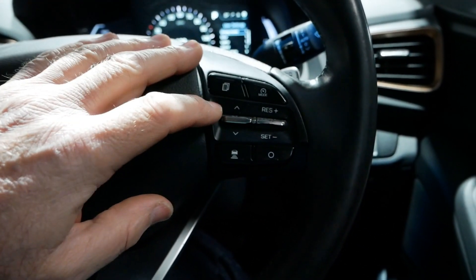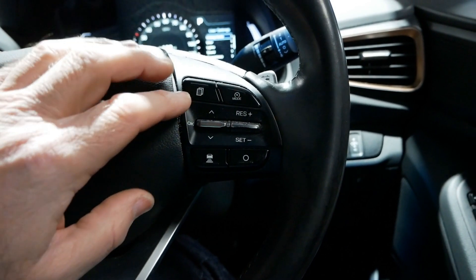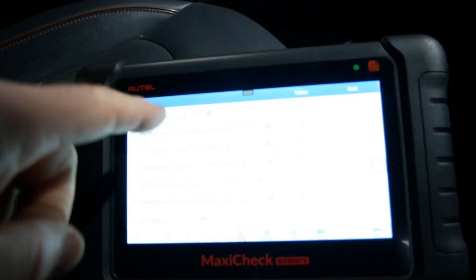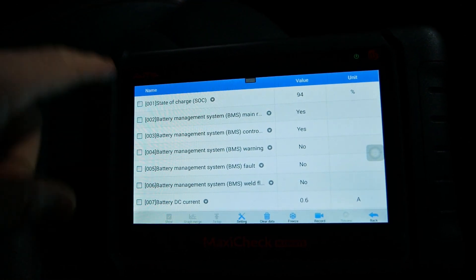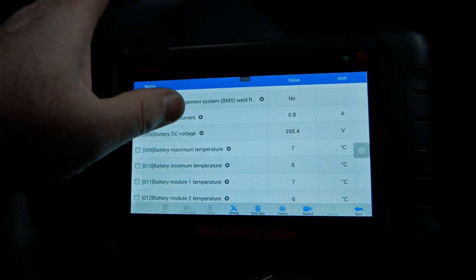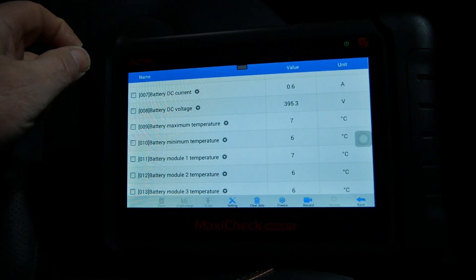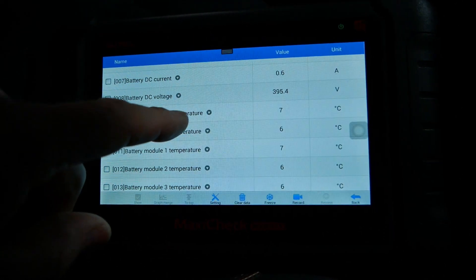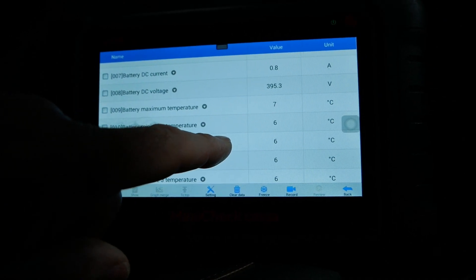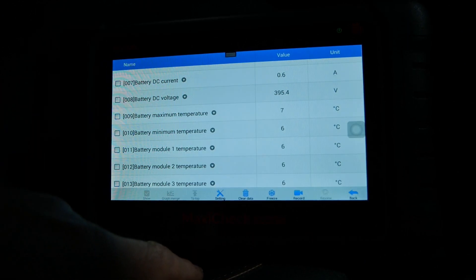I'm trying to remember if battery state of health is in one of the menus — I don't think it's on this screen. Anyway, battery state of charge is at 94%. Battery DC current: 0.6 amps. Battery DC voltage: 394.5 volts — that's your overall voltage from the pack. Maximum temperature is seven degrees, minimum is six degrees inside the pack. It's been cold overnight but because it's been on charge, the pack is a little warmer than the ambient temperature outside.